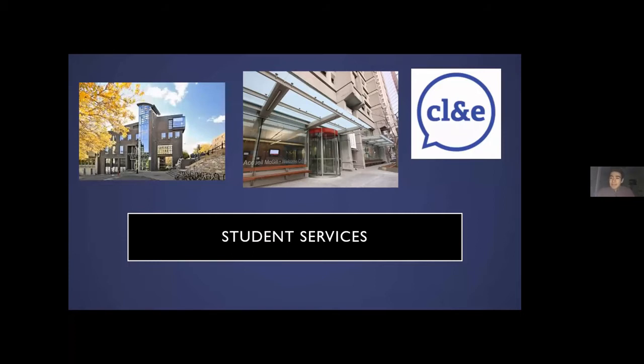Scattered around campus, depending on your faculty, we have specific faculty internship offices. Since so many McGill alumni end up staying in Montreal after they graduate, a lot of companies in Montreal will reach out to McGill first to find prospective students interested in internships. For example, if a company is looking for a software engineering intern, they might go to the Faculty of Engineering's internship office. If you go there, they can connect you — which is a great way to get a leg up on your competition.